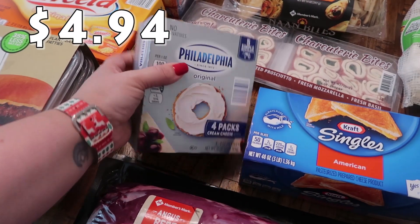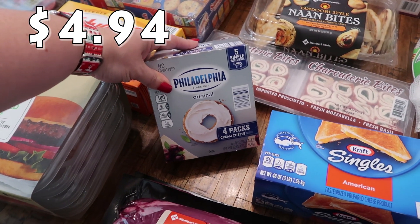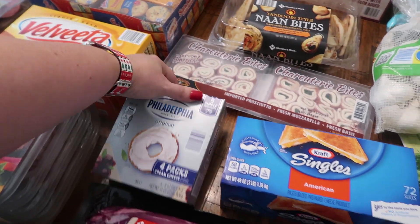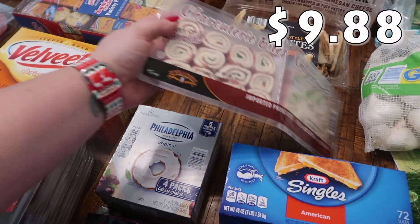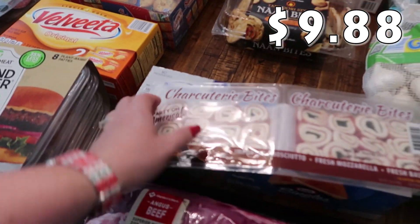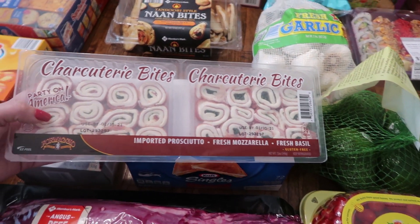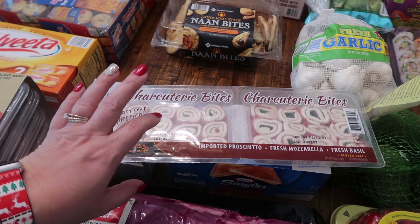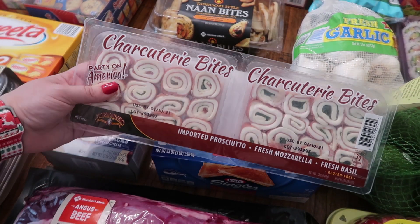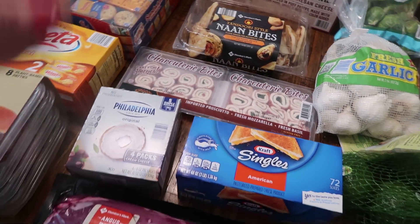I picked up a pack of jellies from Costco earlier and I wanted to make sure I had some cream cheeses for those — for Thanksgiving and anything we do in December. So I picked up the four pack of cream cheese. Back to the boards I'm making — one is going to be an appetizer. I also picked this up for the meat, cheese and cracker board — it's prosciutto, fresh mozzarella, and fresh basil. I have the balsamic glaze I picked up from Trader Joe's a while ago — I thought I would drizzle that on top or have the sauce on the side.